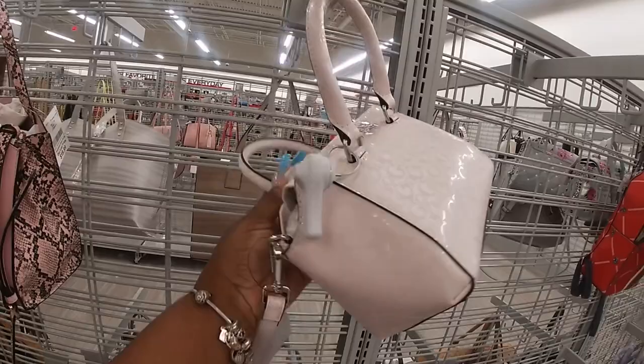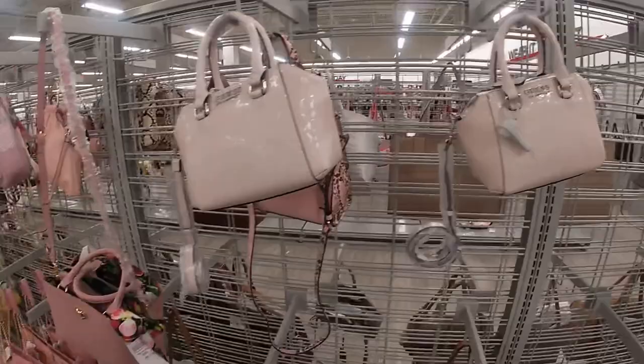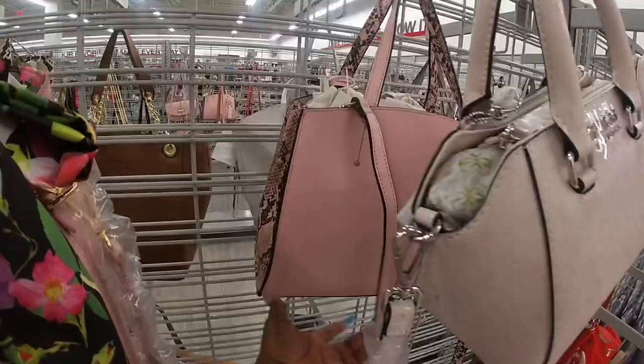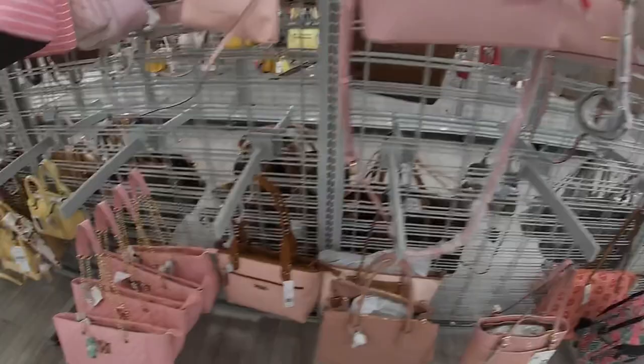The Guess is $30 — cute pink. Oh, what's this one? Is this one Betsy Johnson? Yeah, this is $35. I love that. What's this one back here? Anne Klein, with that cute snake print on the side. That pink is $20.